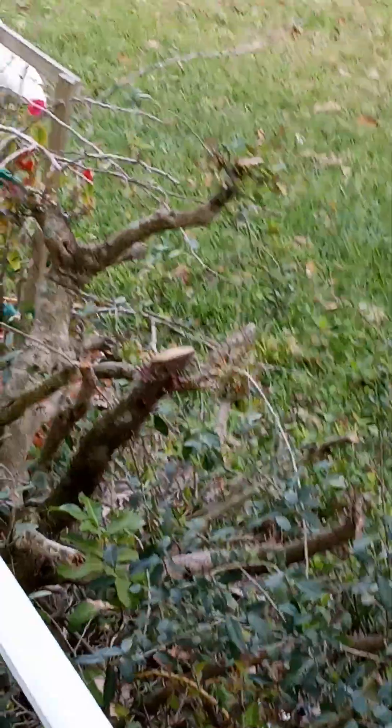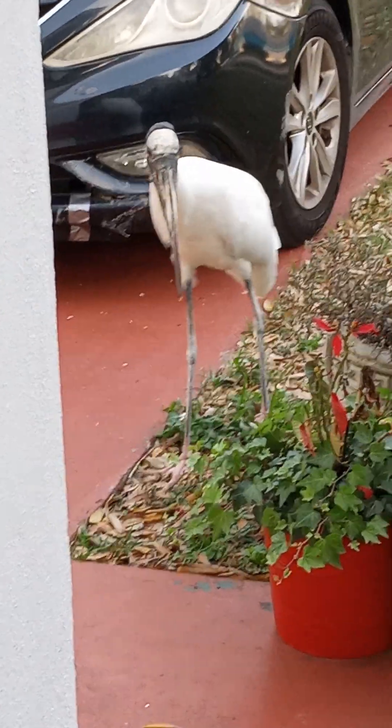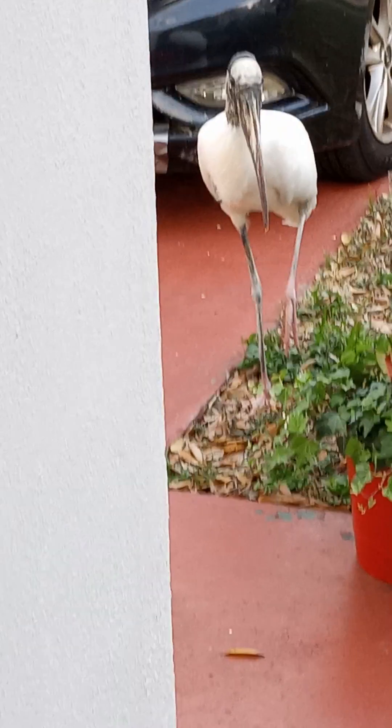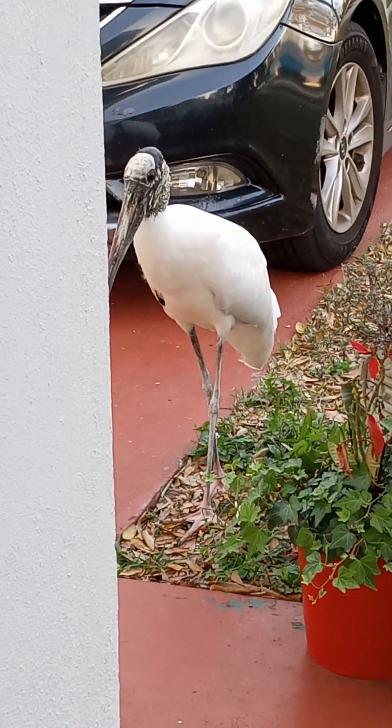What kind of stork is it? It's a wood stork. It looks like he's looking for a handout. I hope someone hasn't been feeding him. Look at this big stork.